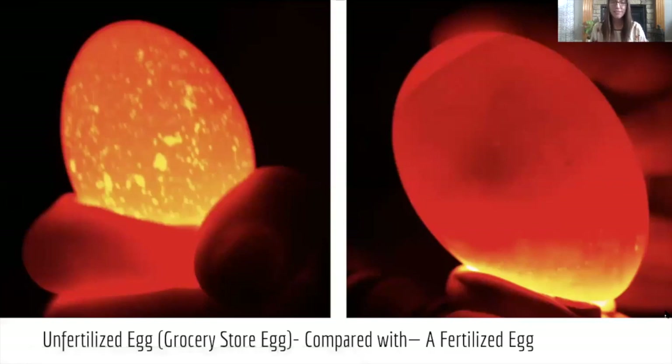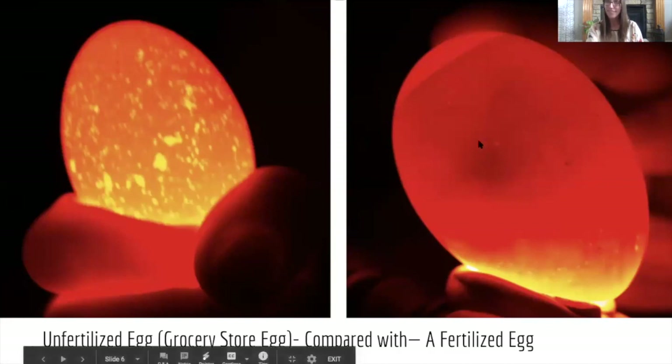Here we have a picture of an unfertilized egg — a grocery store egg, one that a rooster and a hen never encountered. This is just an egg produced by a hen, the kind we'd buy at the grocery store. You can see it glows and it's speckly, but it doesn't have the life like the fertilized egg. The fertilized egg, again, you can see the shape of a developing chicken inside.